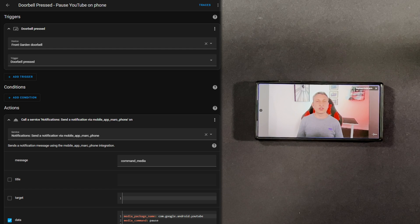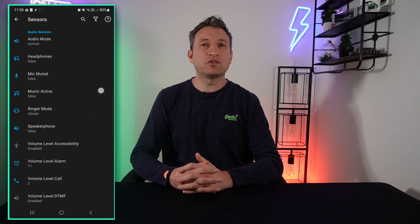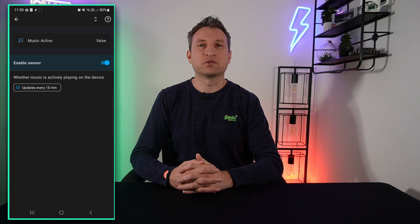As I mentioned earlier, I think this would be good in a party situation, but I can think of other good uses as well. For example, when the doorbell rings, you could get it to pause your music. There is a sensor sent from your phone to Home Assistant called Music Active, and you could use this to determine if music is playing on your phone or not. Unfortunately, by default the sensor only sends information every 15 minutes, so you might need to play with some settings to increase this frequency.